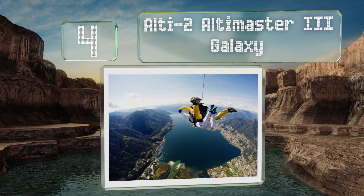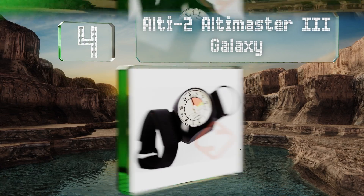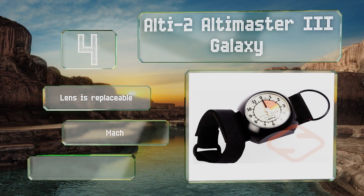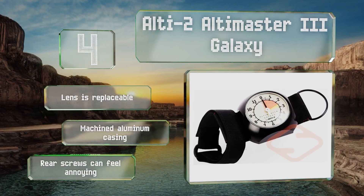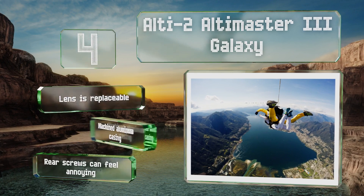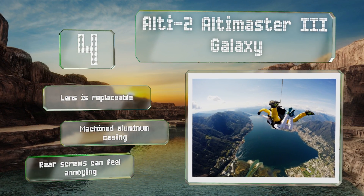At number four, sometimes knowing your altitude can be interesting, and at other times it can be crucial — during skydiving is definitely one of those crucial times. The Alti2 AltiMaster 3 Galaxy gives you the information you need with large, clear numbers that you can read at a glance. The lens is replaceable and it features a machined aluminum casing, however the rear screws can feel annoying.